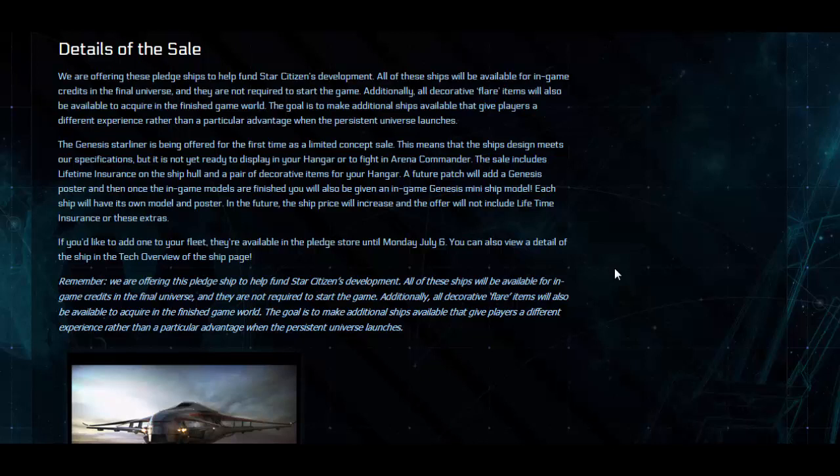This is available for the first time as a limited concept sale. This means that the ship design meets our specifications but is not yet ready to display in your hangar or fight in Arena Commander. The sale includes lifetime insurance on the ship hull and a pair of decorative items for your hangar. A future patch will add a Genesis poster, and once the in-game models are finished you will also be given an in-game Genesis mini ship model. Each ship will have its own model and poster. In the future the ship price will increase and the offer will not include lifetime insurance or these extras. If you'd like to add one to your fleet, they are available in the pledge store until Monday July 6th.